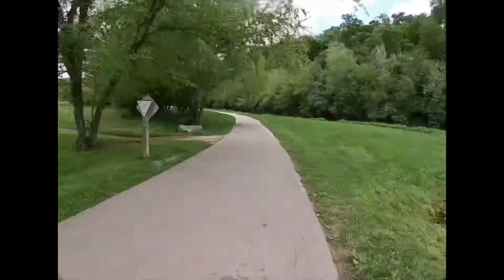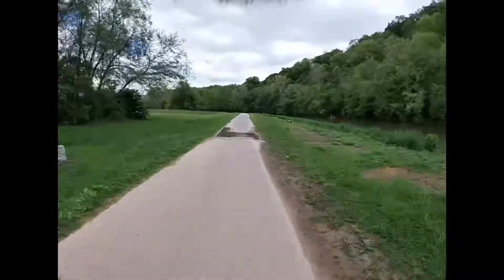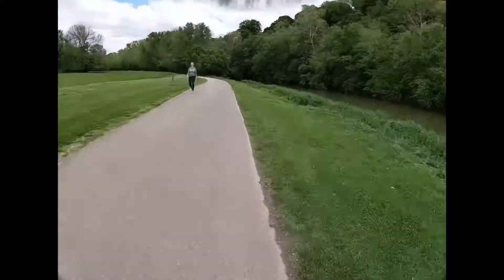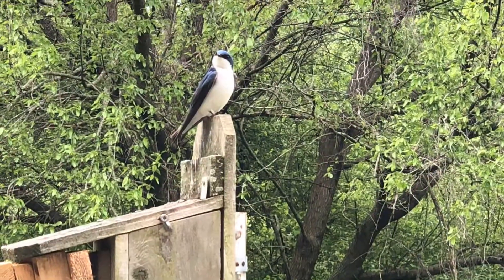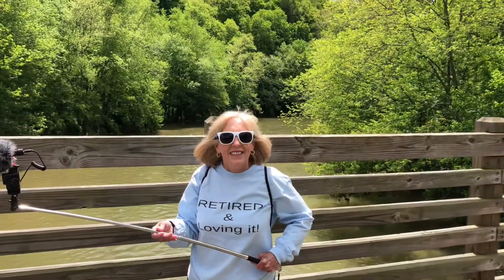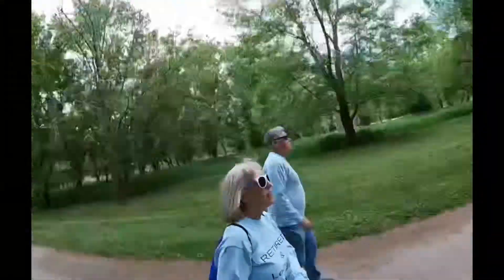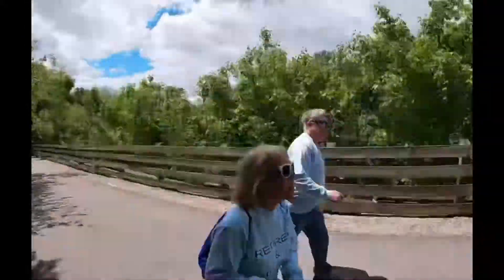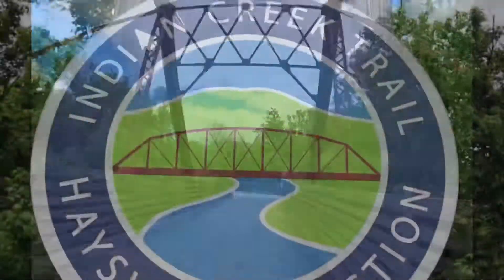Indian Creek Trail runs alongside Indian Creek. It is a paved trail and an easy walk. There are many opportunities along the path to see wildlife, including bald eagles. It's been reported that people have seen bald eagles along this trail. We didn't see any on our walk — maybe next time.